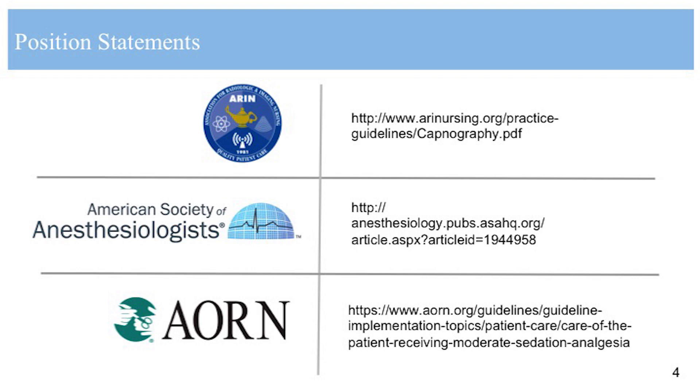These are great recommendations. Thank you so much for pointing out these societies. On our podcast, we'll make sure that there are links provided to those recommendations and guidelines. In your experience, have you found capnography to provide a reliable early indicator of patient decline?